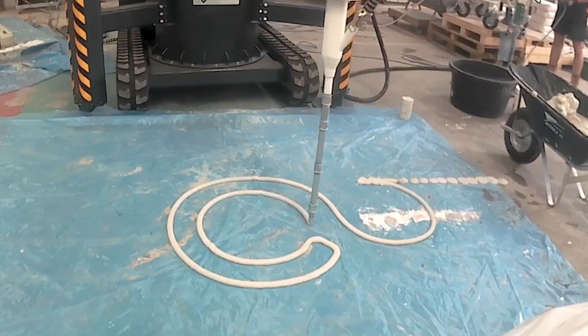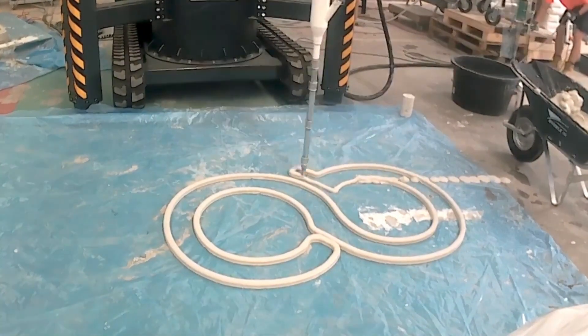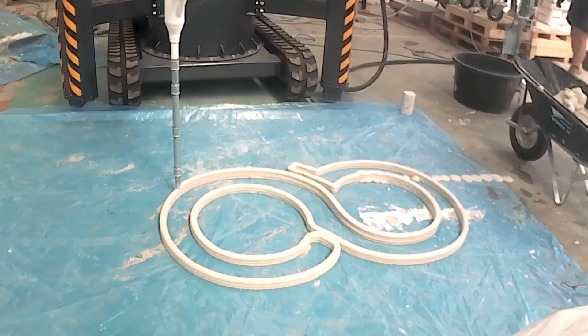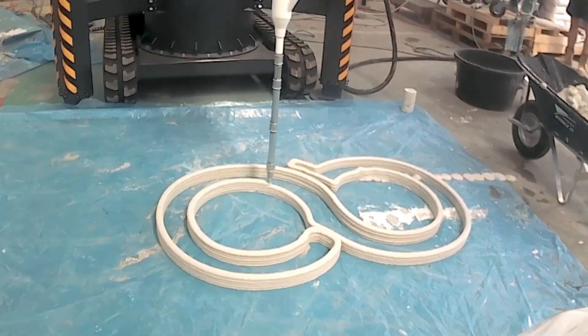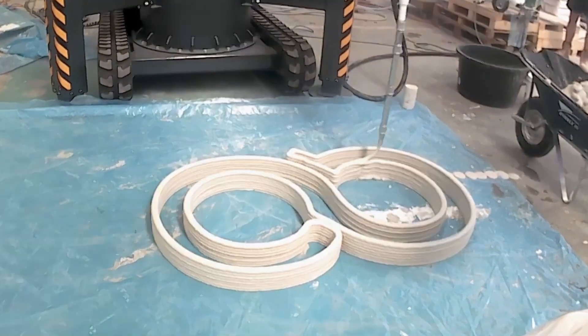They're able to print structural walls and slabs, exterior walls, architectural walls, benches, planters, sculptures, retaining walls, swimming pool walls, prefab toilet blocks, climbing walls, shelters, sea walls, and much more. Not to mention, they're only just scratching the surface of the things to come.